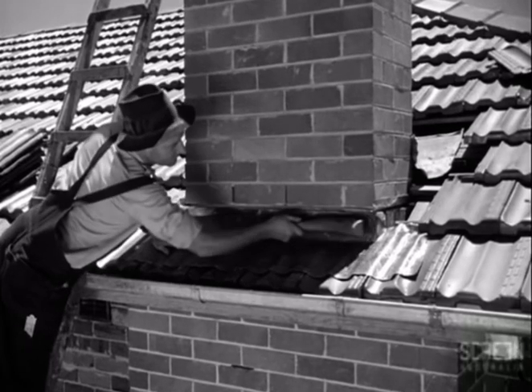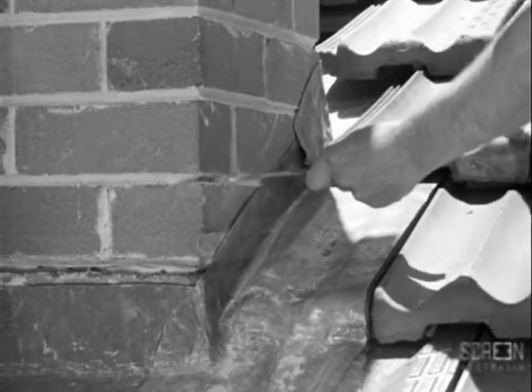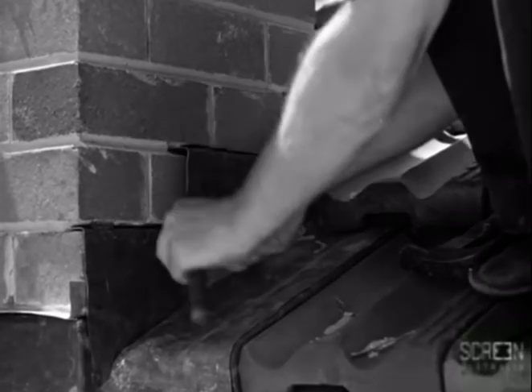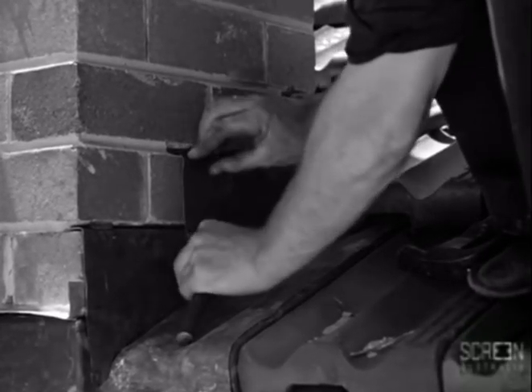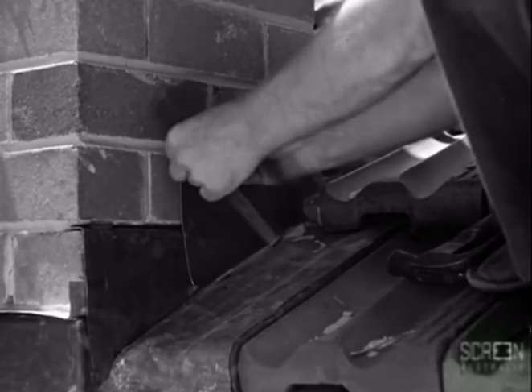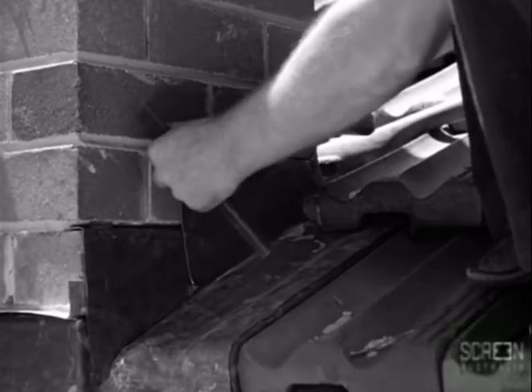After the tiler has laid the roofing tiles around the chimney, the plumber fixes a lead flashing to make watertight the junction of the roof with the chimney. We see him raking out the brickwork joints for insertion of step flashing to the face of the chimney. The flashing is securely fixed into position with lead plugs and the joint is then pointed with cement mortar.